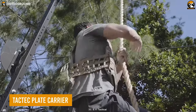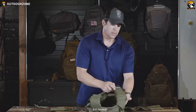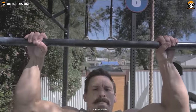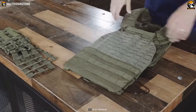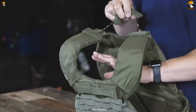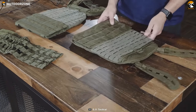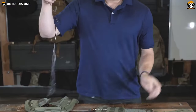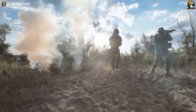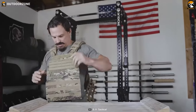The Taktak Plate Carrier by 5.11 Tactical is a must-have piece of gear for any tactical operator who needs proper ballistic protection. Its adjustable shoulder straps and waistband allow for a customizable fit for any body size and shape, and the padded shoulder straps provide added comfort during extended periods of wear. Designed to hold front and back armor plates, this plate carrier provides maximum protection against potential threats. The quick release system allows for easy removal in emergency situations. The carrier is constructed from durable 500D nylon, and is compatible with a range of other 5.11 Tactical gear, making it easy to customize your loadout for any mission. Overall, the Taktak Plate Carrier is a reliable and essential piece of gear.